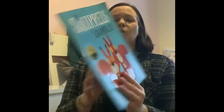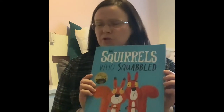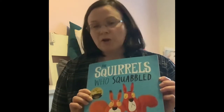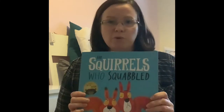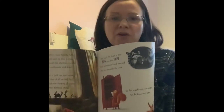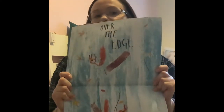The next one is The Squirrels Who Squabbled by Rachel Bright and Jim Field. We're big fans of Rachel Bright and Jim Field in this house — we have three of their books and there are two more to get. We've got this one, The Koala Who Could, and Way Home Wolf. This is a rhyming book about two squirrels who both want the last acorn from a tree. They literally fight for it, chase after it — they don't want to work together — and eventually they fall off the edge down a waterfall.